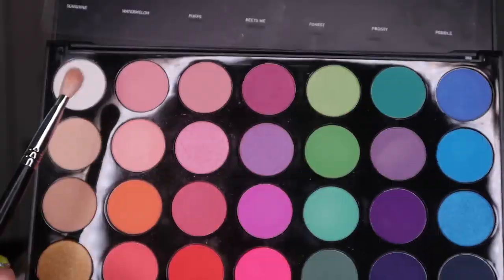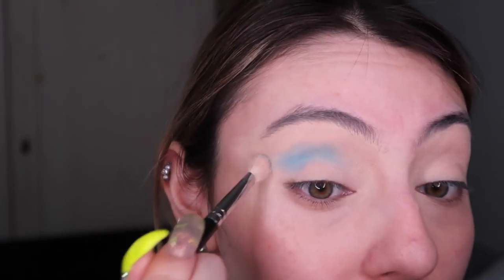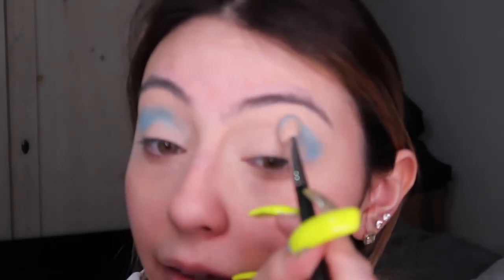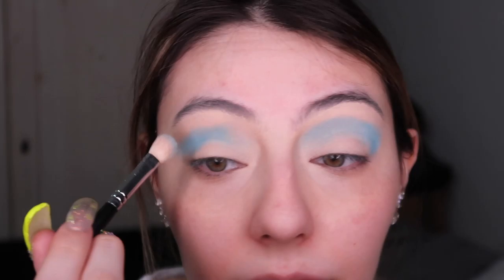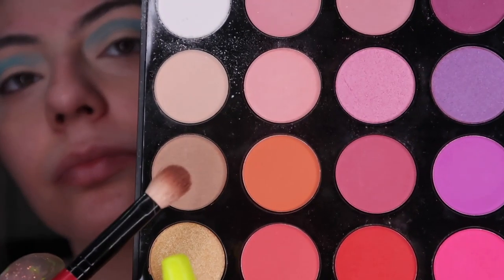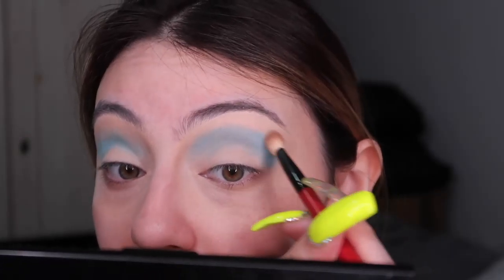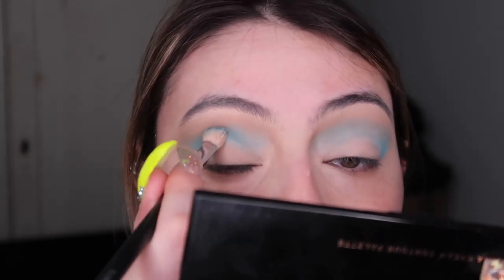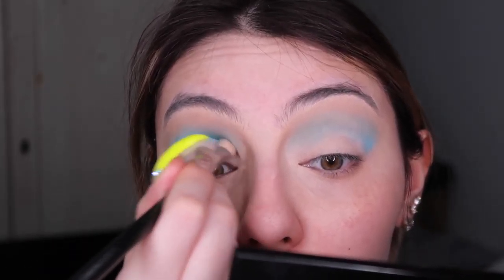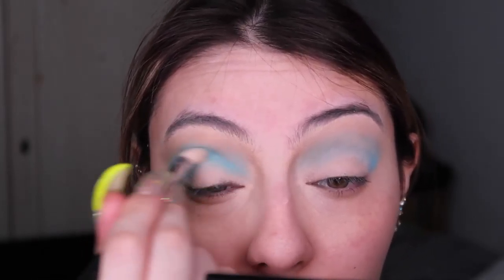Using the Morphe 35B palette, I'm going to use all the blues from top to bottom all the way to black on the right-hand corner. Starting with that matte bluey shade - not the shimmery one and not the deep one - I mixed it with a little bit of the white shade from the other corner of the palette. I'm packing it on first. The whole technique throughout this video is concealer, pack it on, then blend in windshield wiper motions.